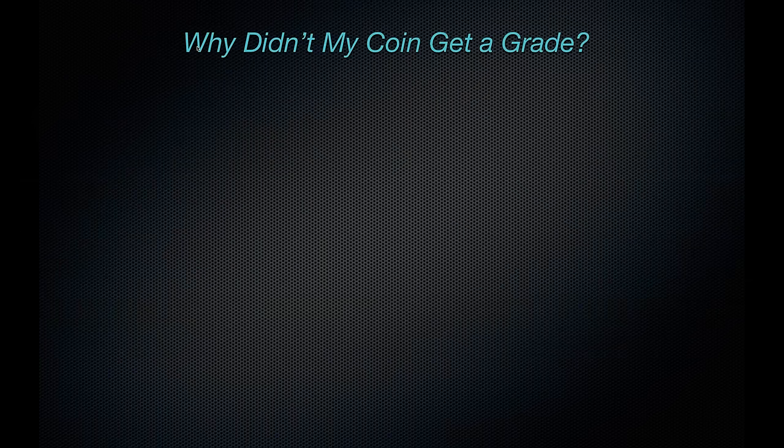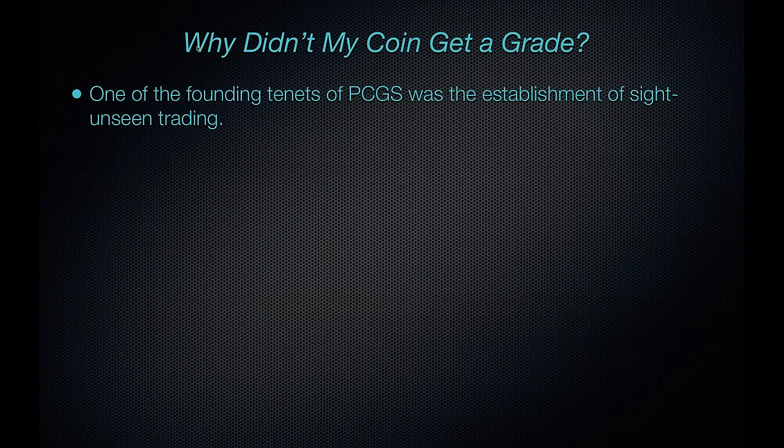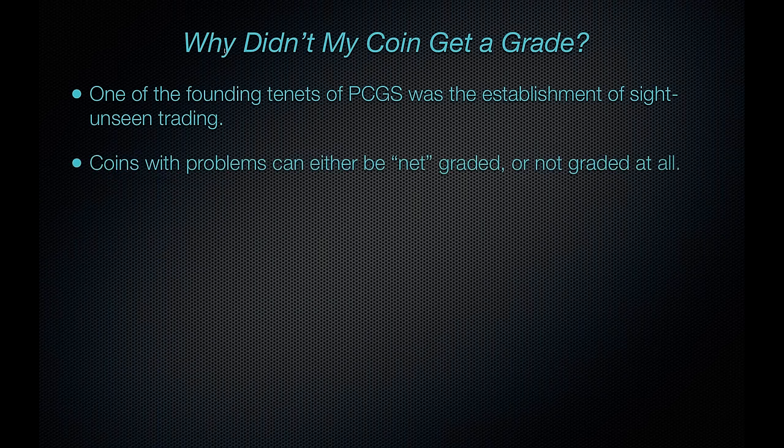So let's talk about why a coin didn't get a grade. One of the founding tenets of PCGS from 1986 was the establishment of site-unseen trading. In other words, these are coins that might trade among dealers on the basis of a bid they might place on one of the services such as A&E or CCE. They would offer to purchase a coin site-unseen and would be obligated to purchase one if one was sent to them.